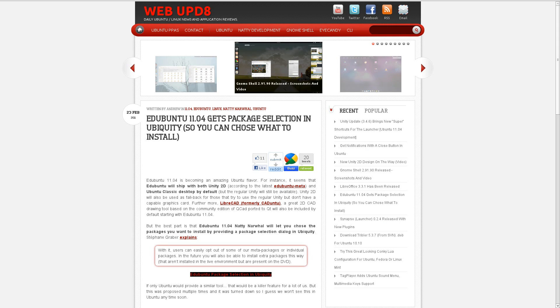Speaking of trying Ubuntu 11.04 out in a VirtualBox, there is an update that's been pushed out to Edge Ubuntu 11.04, the educational-based version of Ubuntu, that allows you to do package selection in the default installation. This is something I've been looking for in an Ubuntu-based distribution for a very long time, so hopefully that sort of thing will get pushed upstream to Ubuntu, so that when you're doing the installation, you can tell it exactly what you want and exactly what you don't want.